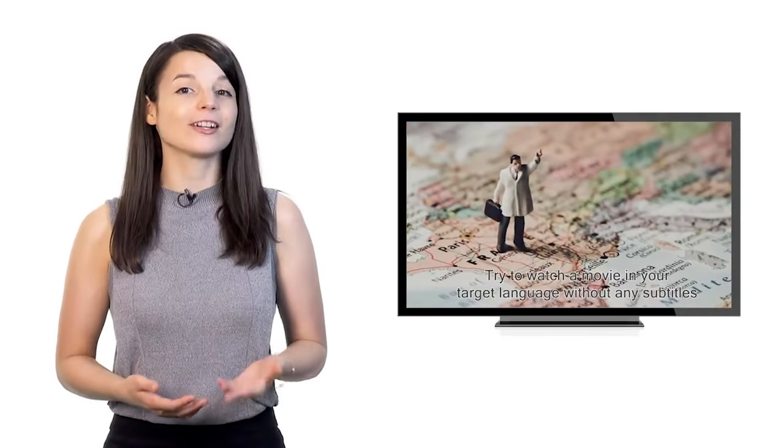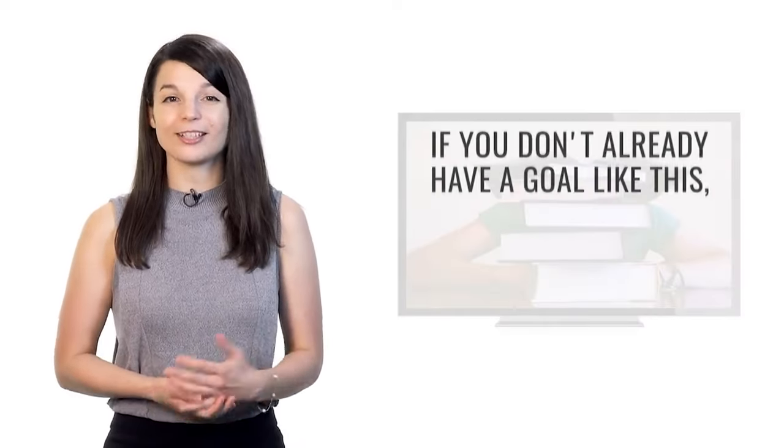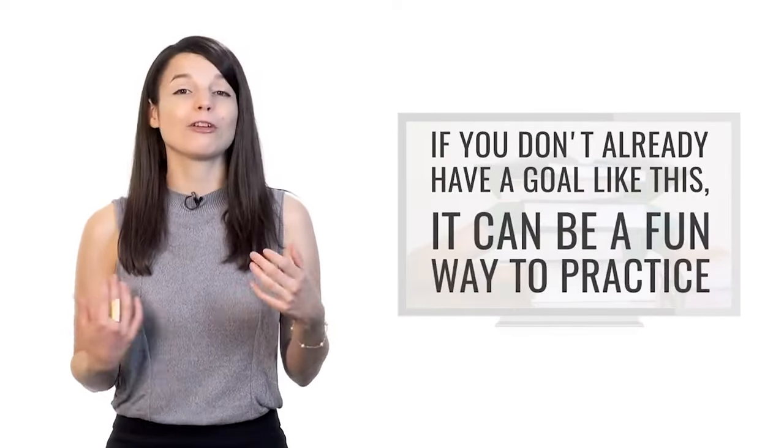The third tip is to focus on understanding a specific TV show or movie. Try to watch a movie in your target language without any subtitles, or try to understand your favorite TV show. If your friends often talk about a particular TV show, it could be a good way to study and a fun way to keep your motivation up together. Plus, TV shows and movies often use the language in a way that's vastly different from traditional textbooks, so you often get to hear different vocabulary choices.